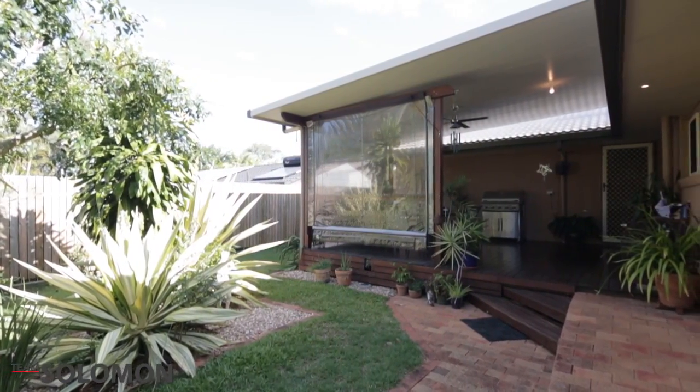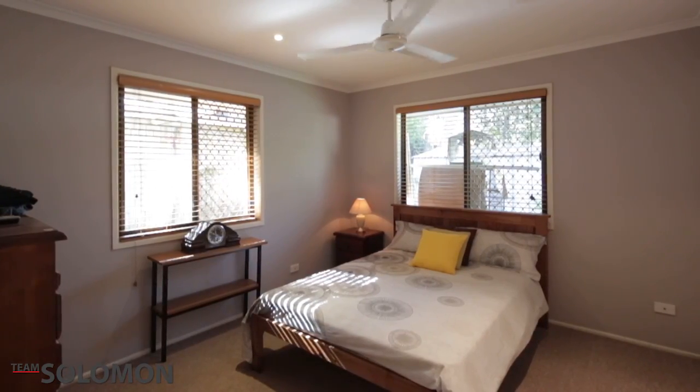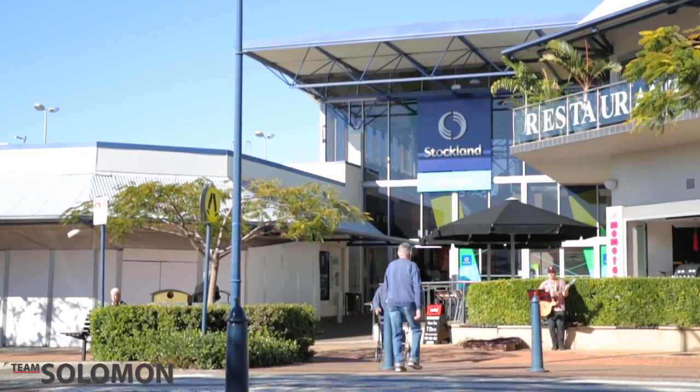There is nothing to do but move in and enjoy. Ideally located in the heart of Cleveland, you are within close proximity to shops, schools, parks and public transport.